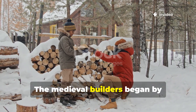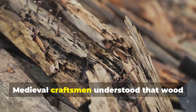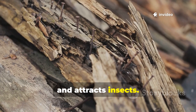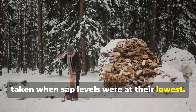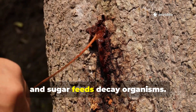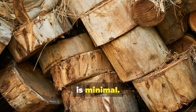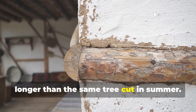The medieval builders began by selecting wood at the right time of year. Medieval craftsmen understood that wood harvested at the wrong time rots faster, swells unpredictably and attracts insects. They preferred winter-cut timber, taken when sap levels were at their lowest. This wasn't superstition. Sap is sugar-rich, and sugar feeds decay organisms. When wood is felled in winter, the moisture content is lower, and the nutritive material for fungi and insects is minimal. A beam cut in midwinter can last decades longer than the same tree cut in summer.